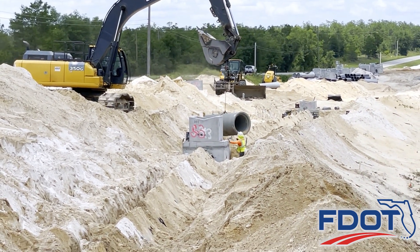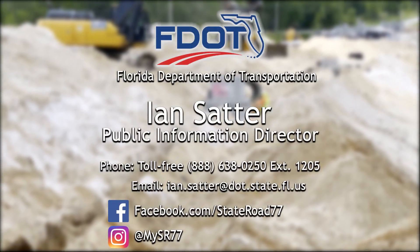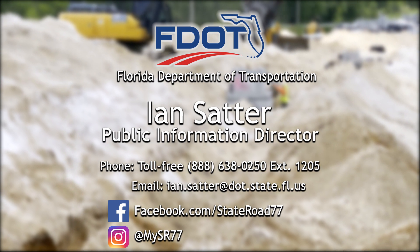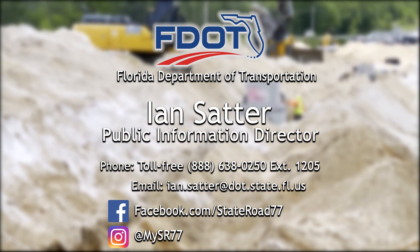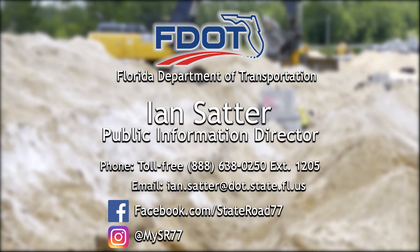You can follow State Road 77's construction progress on Facebook at State Road 77, on Instagram at MySR77, or for more information contact the Florida Department of Transportation District 3 Public Information Office.